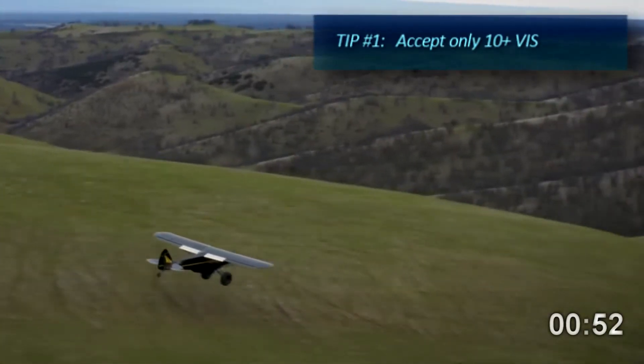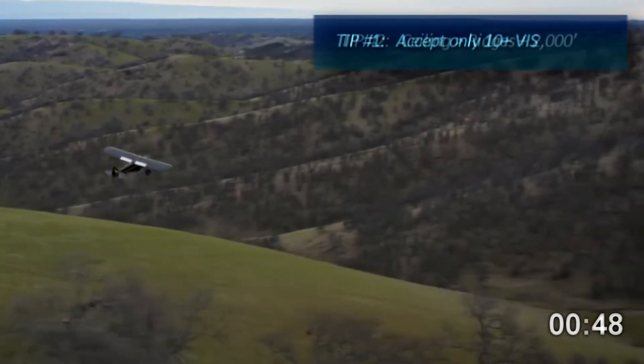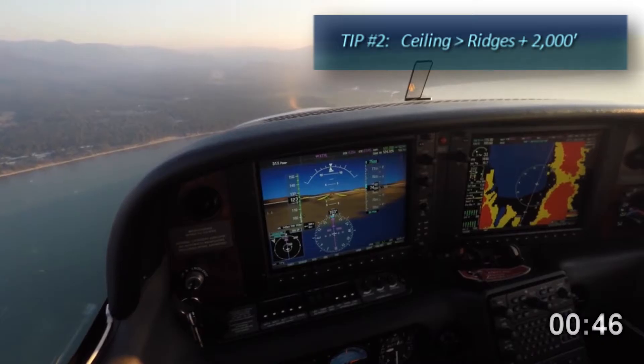First, pilotage is essential to navigation, so only go if flight visibility is 10 miles or greater. Next, your ceiling should be at least 2,000 feet above all ridges.